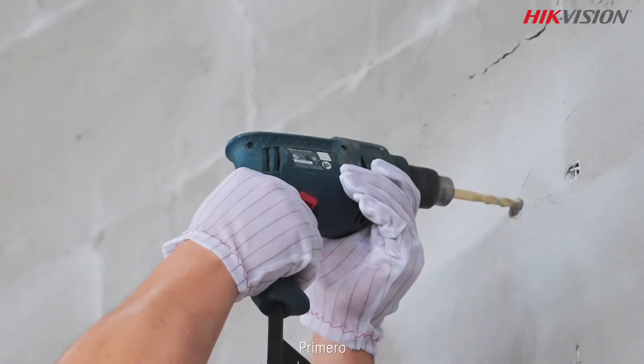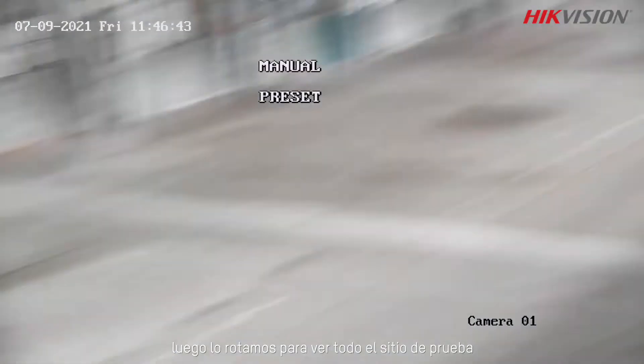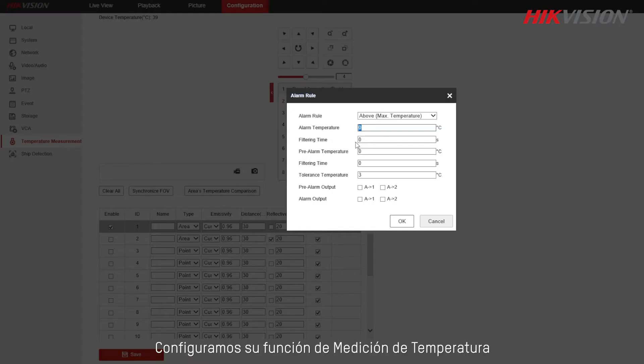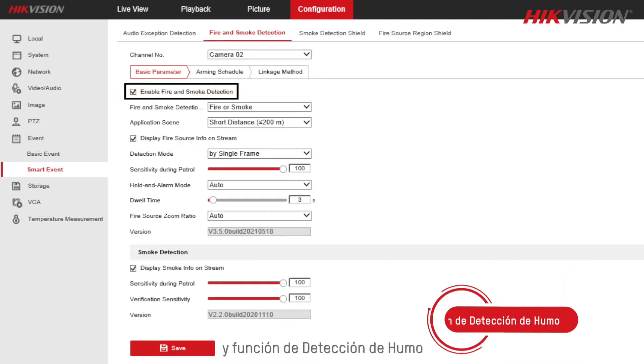First, we install a high-vision thermospeed dome, then we rotate it to see the whole test site. We configure its temperature measurement function and smoke detection function.